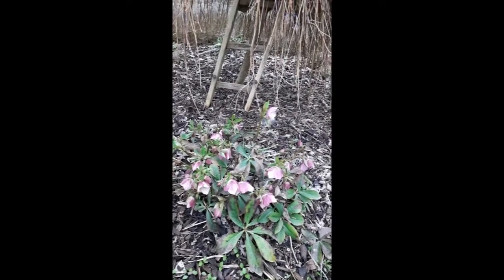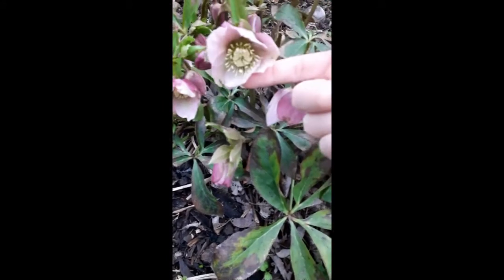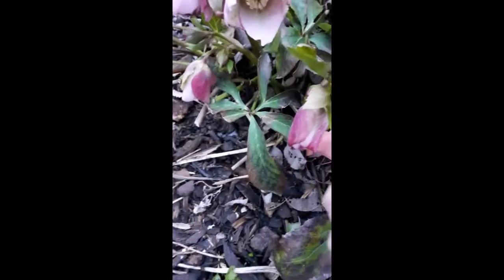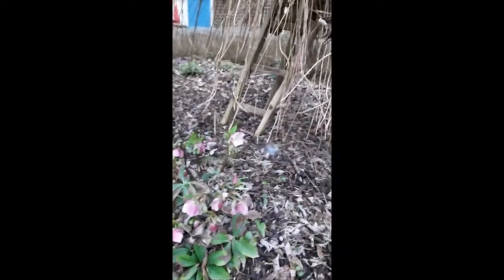Okay, ready? Well here we are — look what you can see! These are the most beautiful flowers. Aren't they gorgeous? They're called hellebores and they grow in the middle of winter. But then I want to show you this tree — this tree is by my front door. Can you see my front door is just up there?